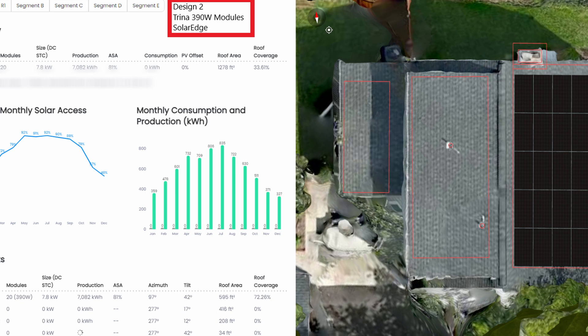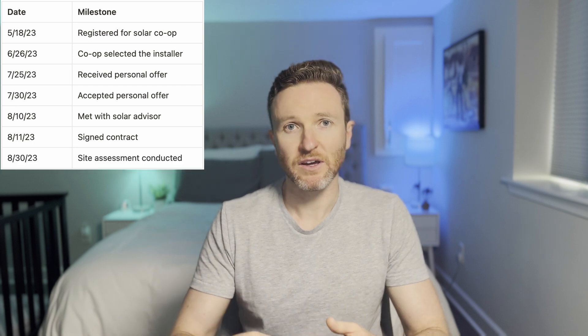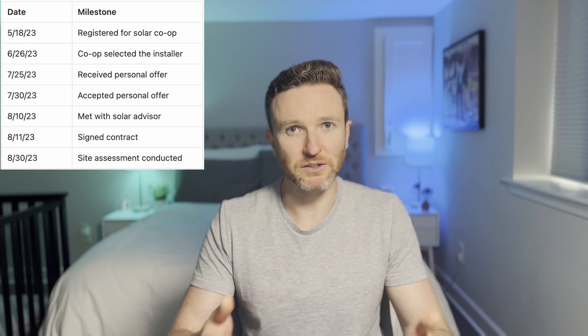Within a few days, Ashley and I accepted that offer, though we were still not obligated to pay for the system at this point. Ten days later, I met in person with our assigned solar advisor. During that meeting, we reviewed a more detailed proposal based on their off-site analysis and inputs I provided, including a copy of our most recent electricity bill. The next day, we signed a contract. At the end of August, the installer came out to do a site assessment to validate technical feasibility and to take photos of our roof and property using a drone.